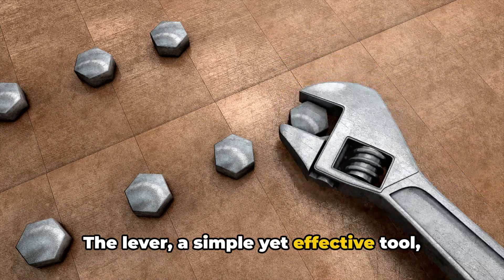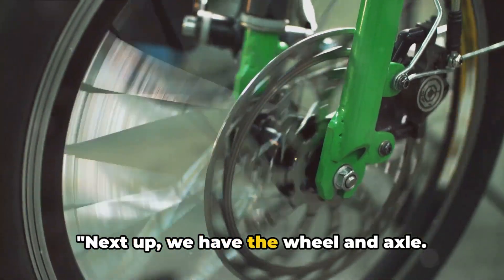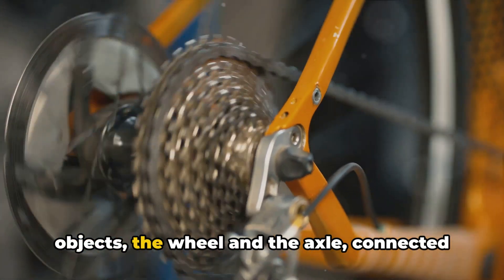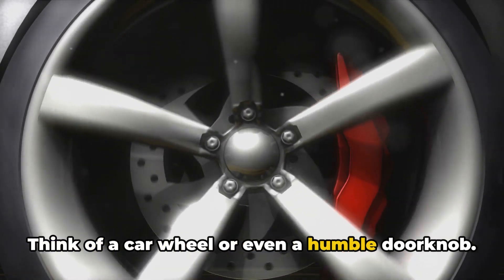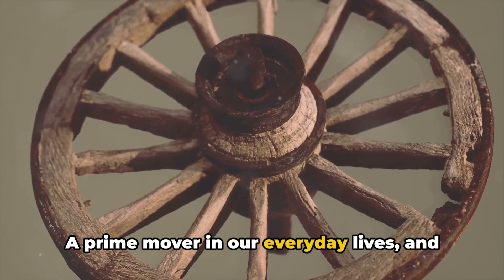The lever, a simple yet effective tool, is a ubiquitous part of our lives. Next up, we have the wheel and axle — a testament to human ingenuity. This simple machine is a pair of circular objects, the wheel and the axle, connected so that when one turns, the other does too. Think of a car wheel or even a humble doorknob. The wheel and axle amplify force, making it easier to move or lift objects or control their movement — a prime mover in our everyday lives.